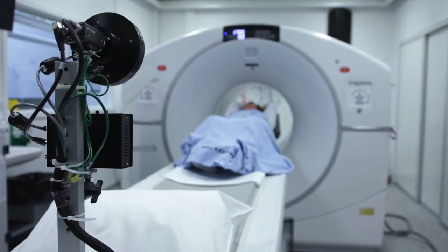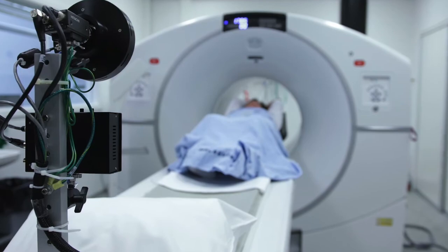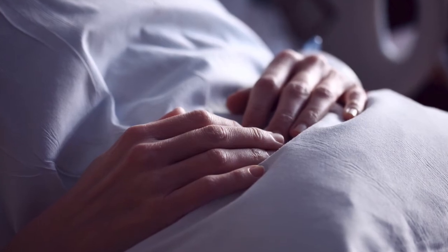After less than one hour, the MRI scan is over, and the mechanical bed moves you out of the cylinder. You wait in your hospital bed while the radiographer is interpreting your scan.